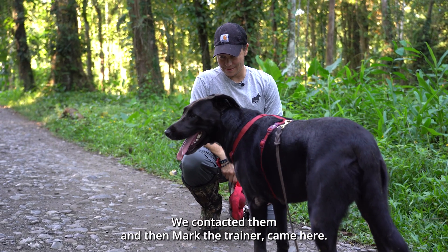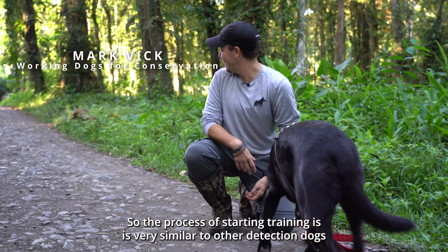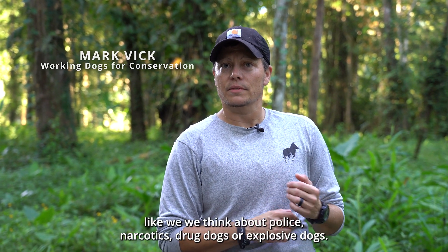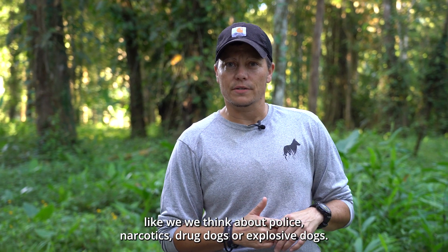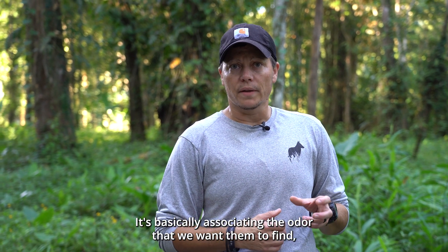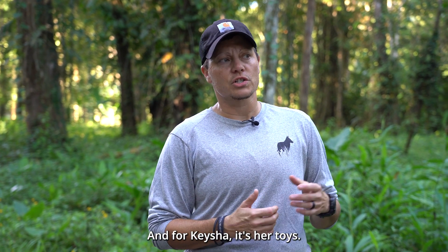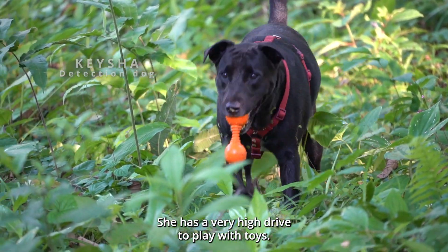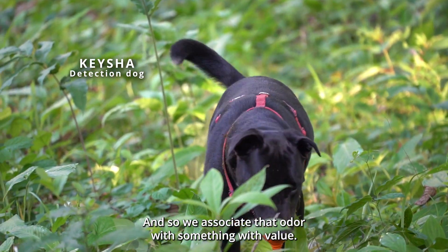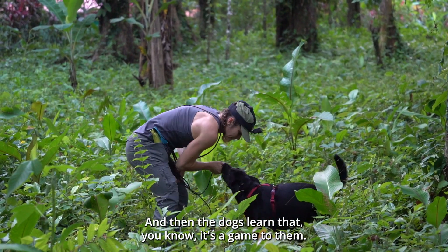We contacted them and Mark the trainer came here. The process of starting training is very similar to other detection dogs — like police narcotics dogs or explosive dogs. It's basically associating the odor we want them to find, which is sloth scat, with something positive and rewarding. For Keisha it's her toys — she has a very high drive to play with toys. She likes tugs and balls, so we associate that odor with something of value and the dogs learn it's a game to them.